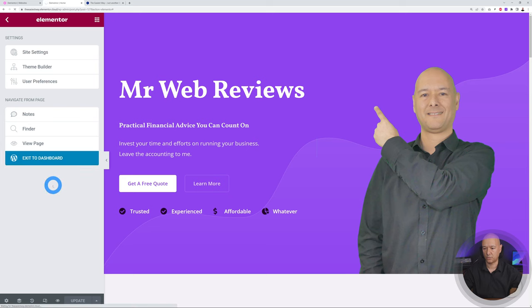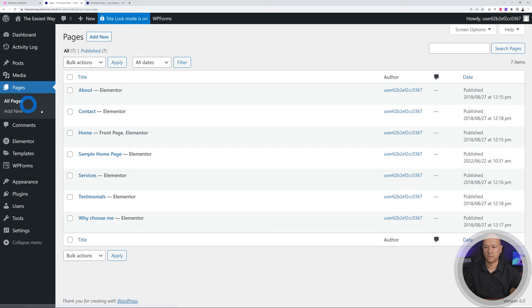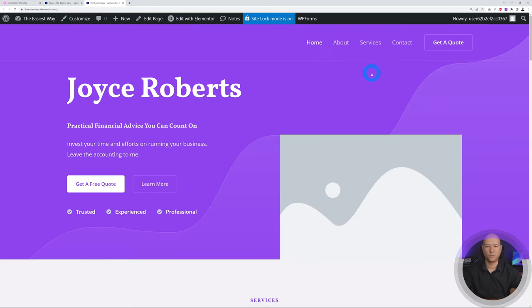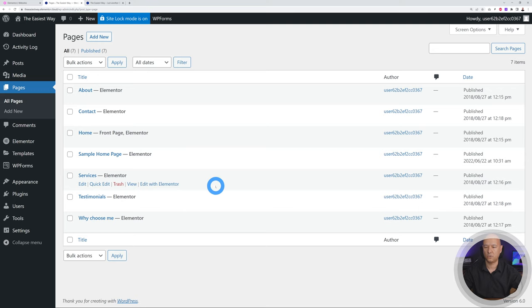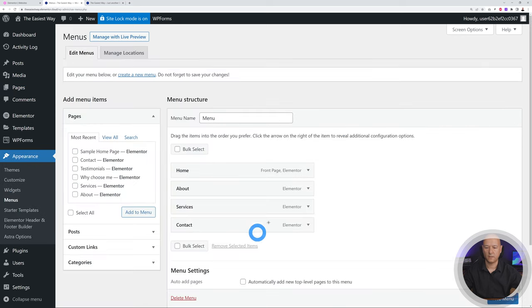Click the hamburger menu and Exit to Dashboard. Then go to All Pages. Now let me show you how to change your menu. The current menu has Home, About, Services, Contact, and Get a Quote. Go to Appearance > Menus.